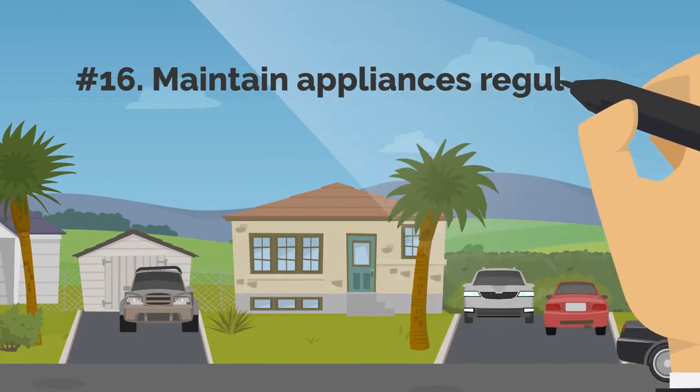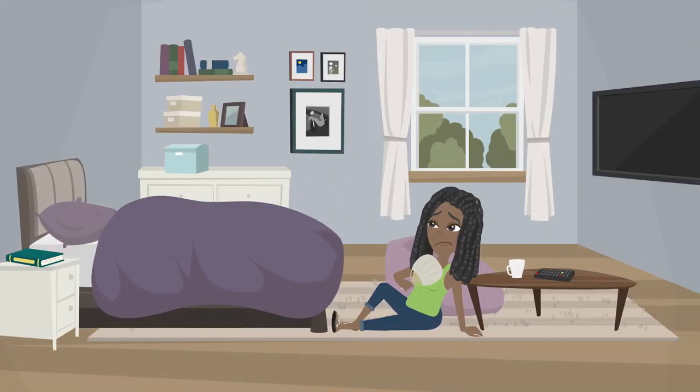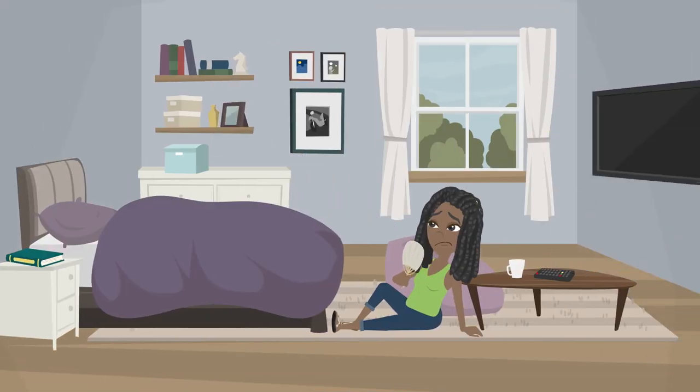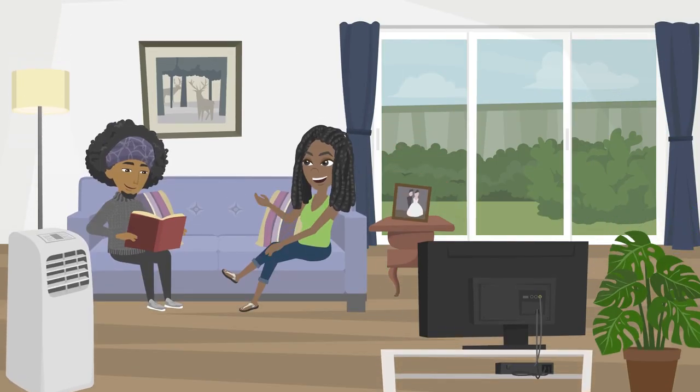16. Maintain Appliances Regularly. If you take care of your appliances, they'll operate more effectively and help you save money on electricity. For instance, changing your clogged air conditioner's filter will save you electricity. You can receive adequate cold air at a low temperature if you change the filter as often as advised.